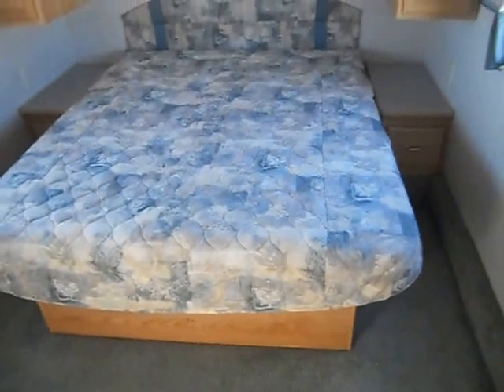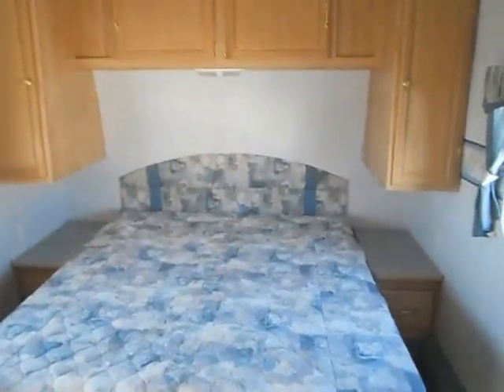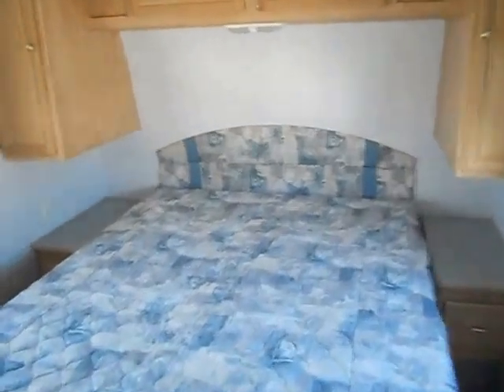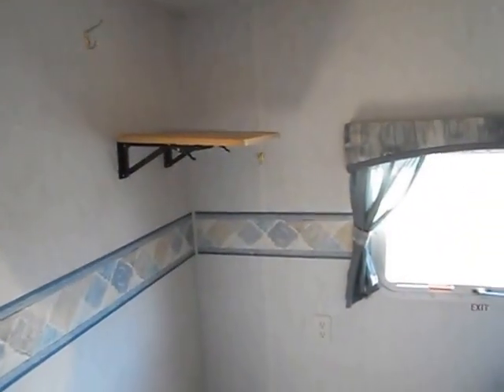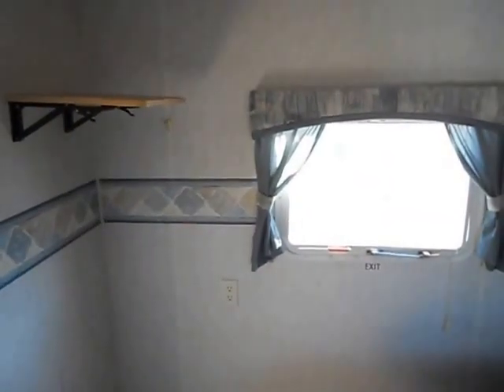At the fore of the camper is your bedroom. The bedroom has a queen walk-around bed, night stands, reading light, and upper cabinets. In the corner you have your TV shelf and TV hookups. It is a true walk-around bed — I'm about six feet tall and I have about a foot above my head to the ceiling, so it's plenty tall enough.